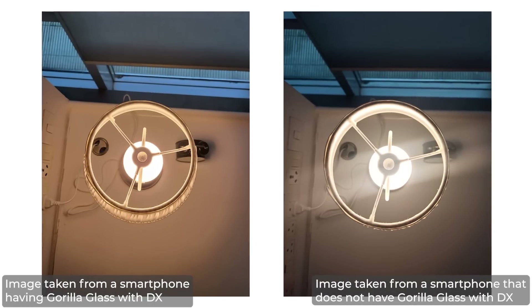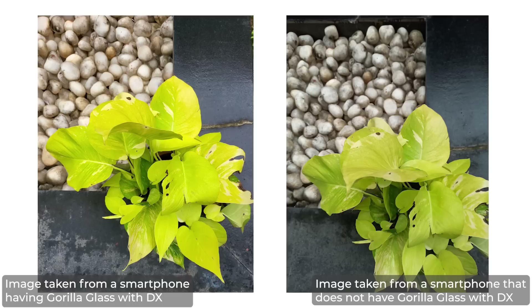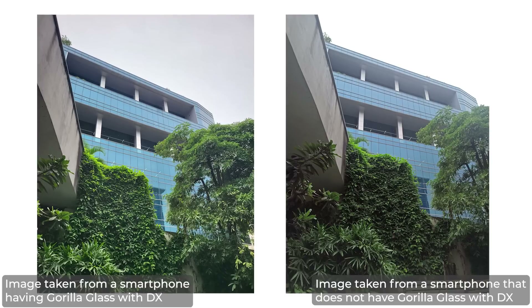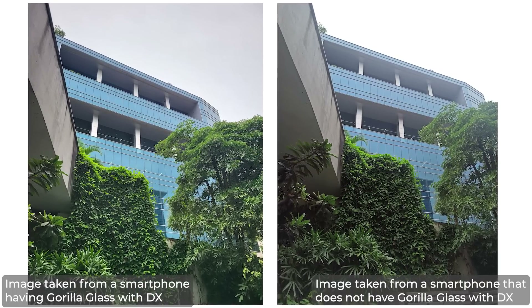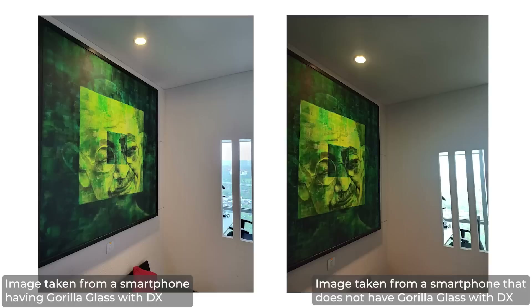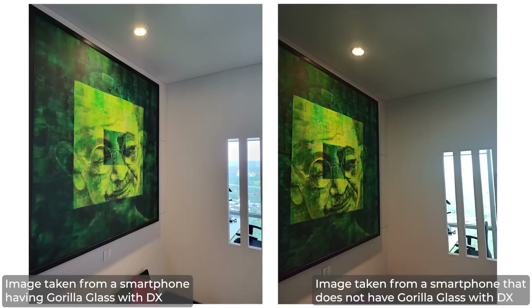Photos snapped with a smartphone featuring Corning Gorilla Glass with DX or DX Plus show lesser ghosting, which happens when light repeatedly reflects from the surface of the lens. As a result, your photos might have weird light artifacts or orbs directly opposite to the source of light, like the sun or a light bulb. Thankfully, using a smartphone with Corning Gorilla Glass with DX or DX Plus enables professional-grade image capture with noticeably fewer reflections and less ghosting or lens flaring in photos.